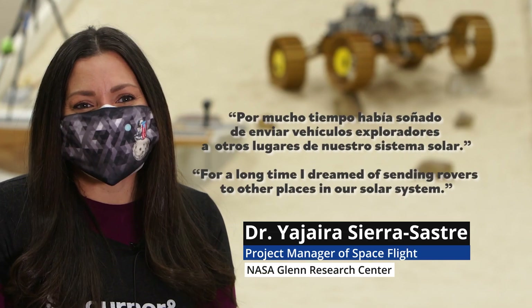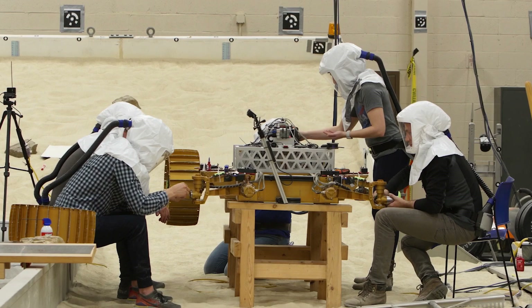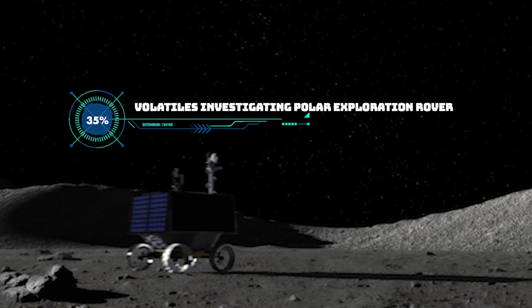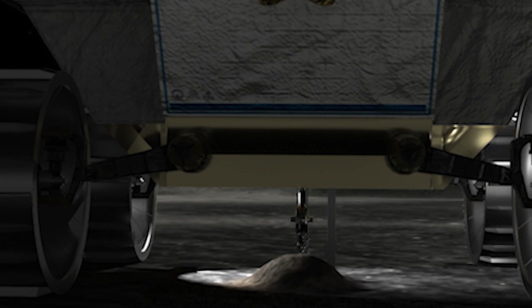I've dreamed of sending explorer vehicles to other places of our solar system. VIPER is a rover mission — it's a rover of many firsts. It's the first NASA rover to bring three instruments and a drill to map the water resources on the surface of the moon.